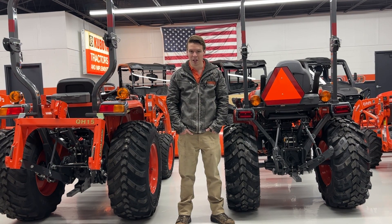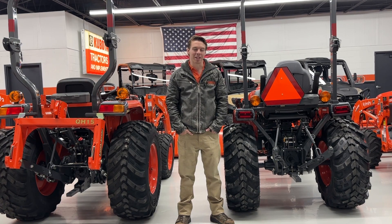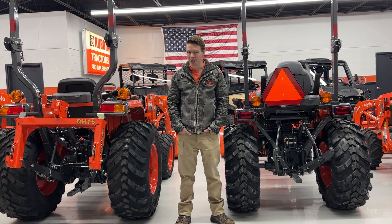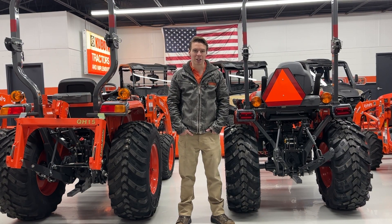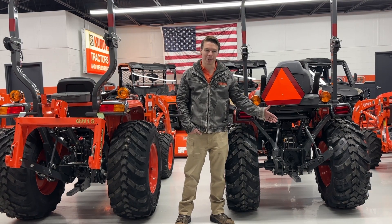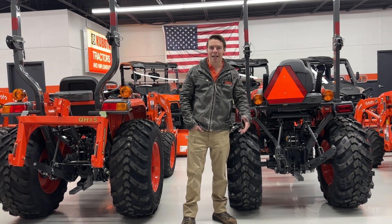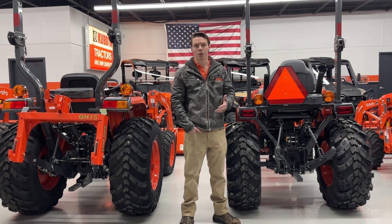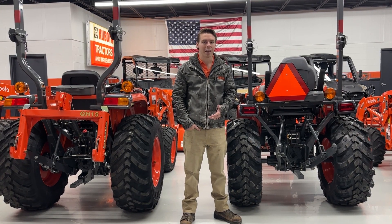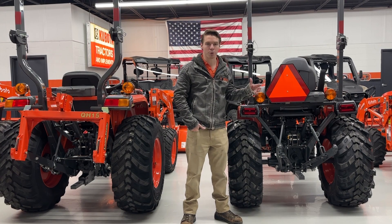Back in the day — back in the 40s, 50s, 60s, 70s — a lot of times they would rate tractors by their PTO horsepower. You'd buy an old Massey Ferguson and it would be a 35 horsepower tractor, and that was 35 horsepower at the PTO, which is the power takeoff at the back of the tractor. That is usually the most important feature for most applications, especially back then when you're pulling a bush hog or a tiller.